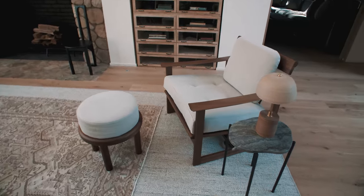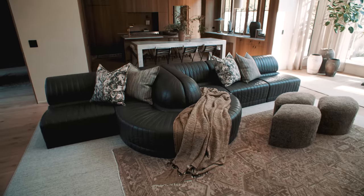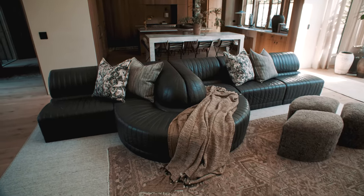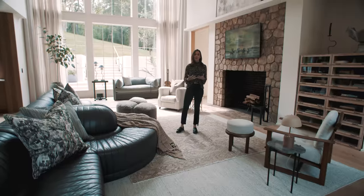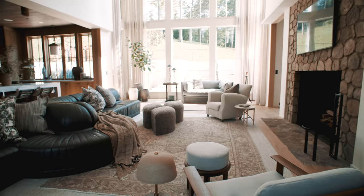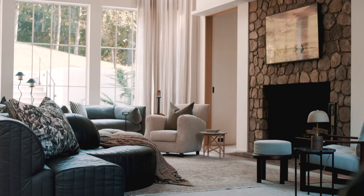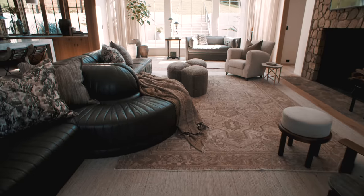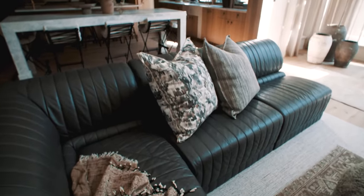We had a vintage find that we really loved, which was the sectional, because we didn't feel like the standard two sofas and two chairs was going to create the impact this two-story space needs. We actually did all really low furniture — you would think you'd want tall furniture for a tall space, but I think it's more impactful to keep everything low and create unique sitting scenarios.